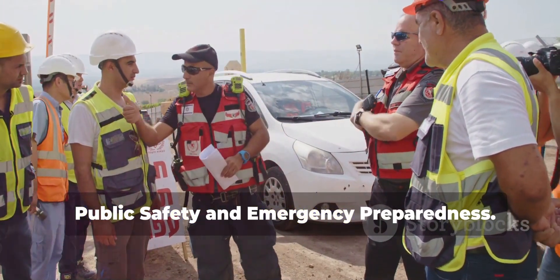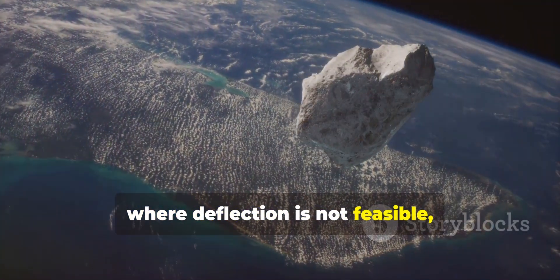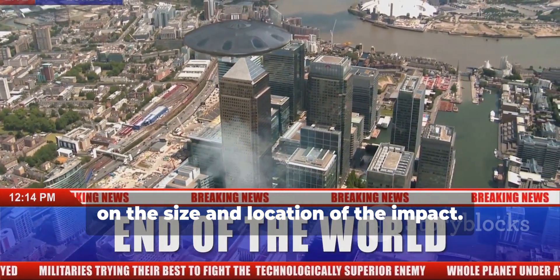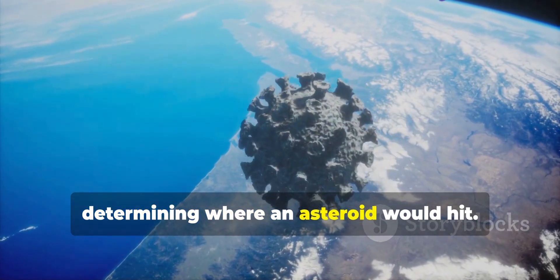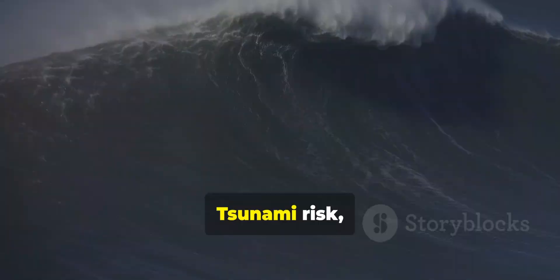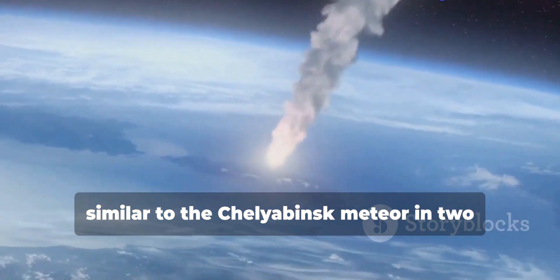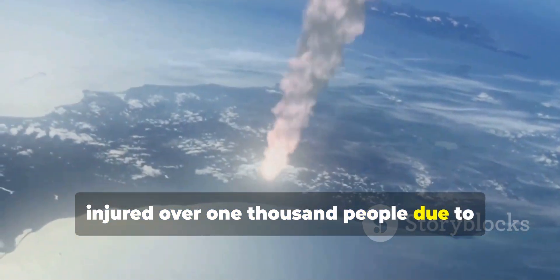In the event of a smaller asteroid impact where deflection is not feasible, emergency preparedness becomes critical. Governments may issue evacuation orders or shelter-in-place instructions depending on the size and location of the impact. Impact modeling tools are used to predict impact location, blast radius, tsunami risk if the asteroid hits the ocean, and airbursts — smaller asteroids might explode in the atmosphere, similar to the Chelyabinsk meteor in 2013, which caused damage to buildings and injured over 1,000 people due to the shockwave.